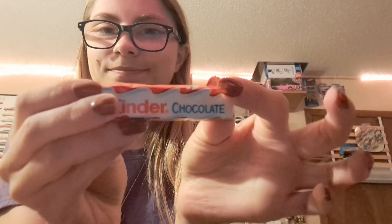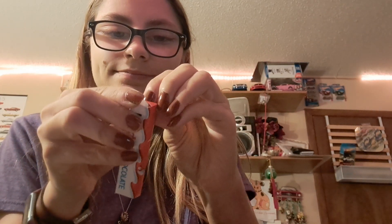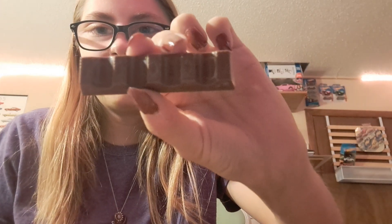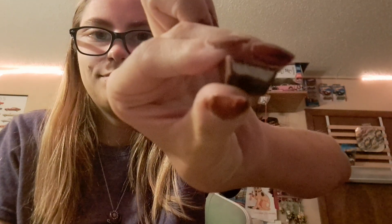So I'm going to open this up. These ones are individually wrapped, so I'm going to go ahead and open this one up. Then they have more wrapping — got to make sure that they're very wrapped up. This is what the bar looks like. I'm going to break off a chunk here — and the inside.